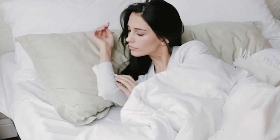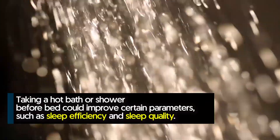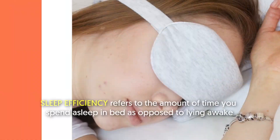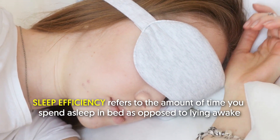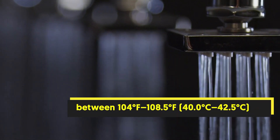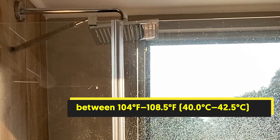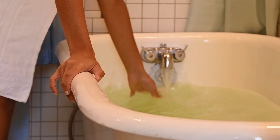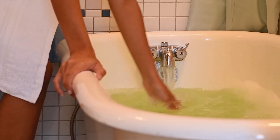Taking a warm bath or shower could also help speed up the body's temperature changes. As your body cools down afterward, this can send a signal to your brain to go to sleep. One literature review found that taking a hot bath or shower before bed could improve sleep parameters such as sleep efficiency and sleep quality. People who took baths or showers between 104 to 108.5°F (40 to 42.5°C) one to two hours before bedtime reported improvements in their sleep, even if their baths or showers lasted as little as 10 minutes.